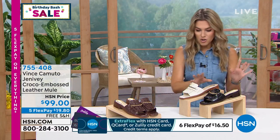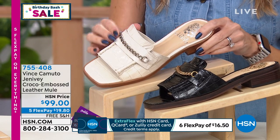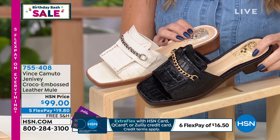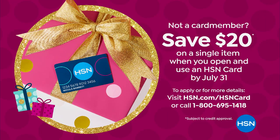We have it in Cream and also in Black. In the cream, the chain is silver or platinum-look. In the black and the brown, you get yellow gold. $19.80 gets it home. If you have an HSN credit card, you get an extra flex — six months to pay this shoe off — at $16 and change. If you don't have the HSN credit card and you're close to affording it, you can sign up for the HSN credit card, get an additional $20 off, and we still give you 30 days to try it out. Michelle Dupree from Vince Camuto is joining me.